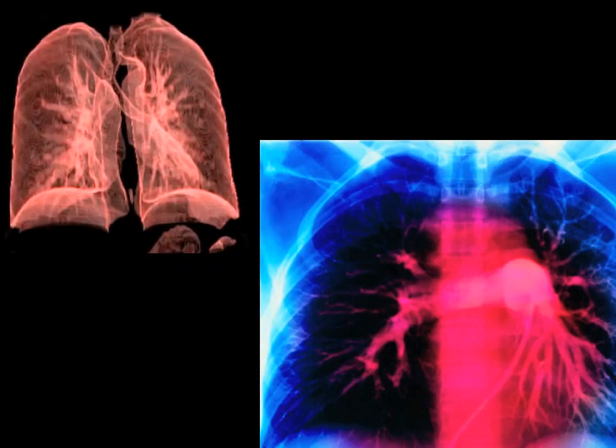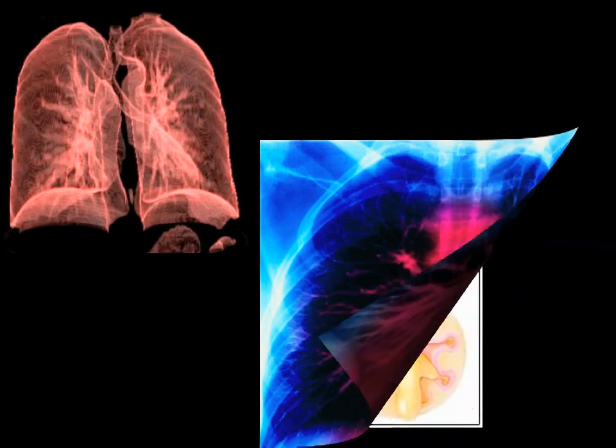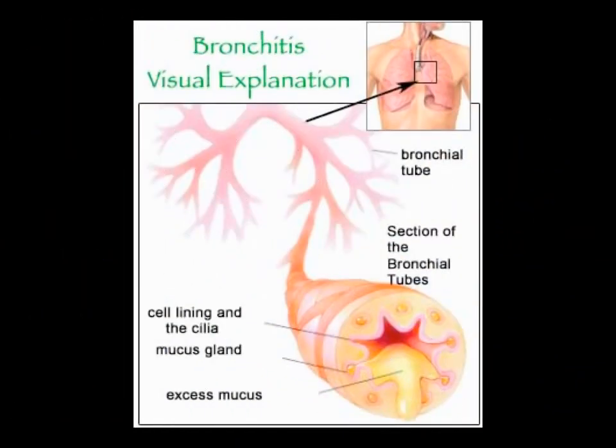A lung scan and a pulmonary arteriogram — these are two highly detailed imaging studies of your lungs to look for other diseases. Of all the patients we see in the emergency department, most will be diagnosed with minor hemoptysis secondary to bronchitis or other upper respiratory infection.